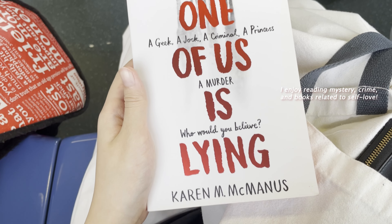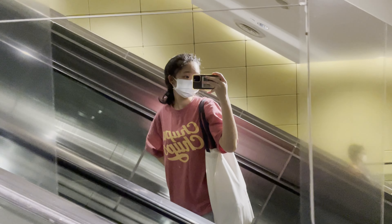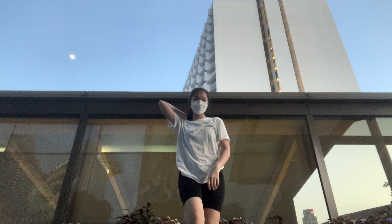You guessed it — reading. I attended several dance classes too, and of course practiced after class because I want to get better at it.